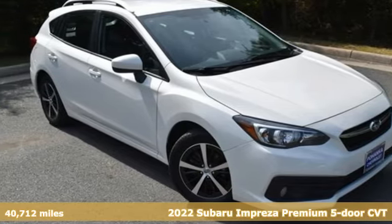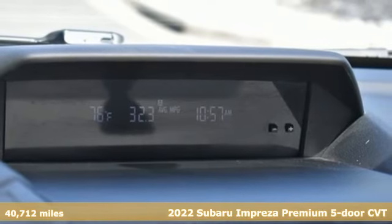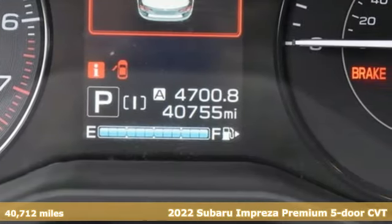It's a 2022 Subaru Impreza. The Impreza is the smart choice on every level. It's affordable, fuel efficient, and comes standard with all-wheel drive.